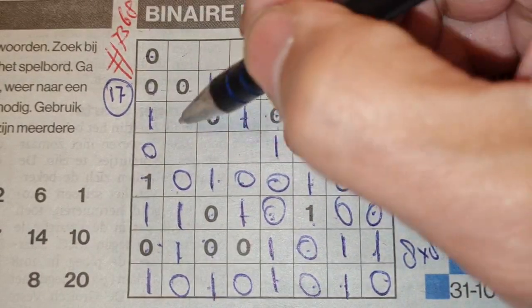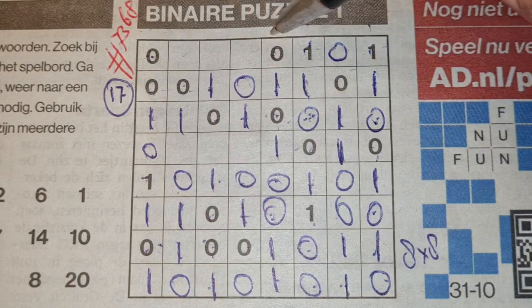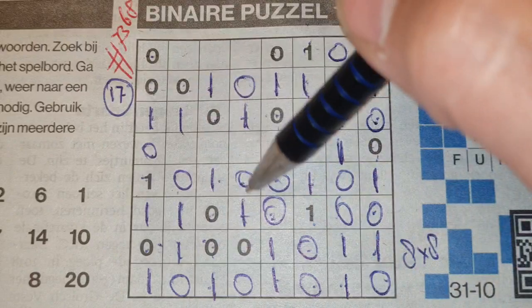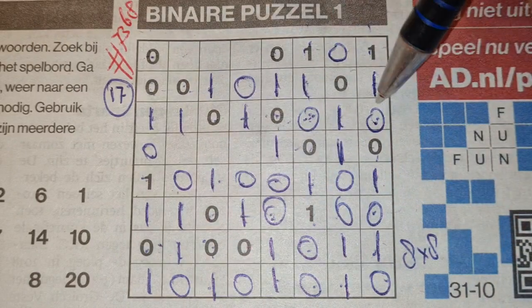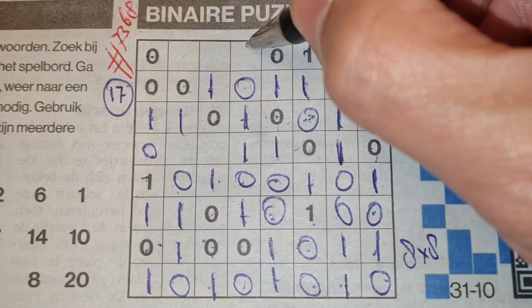Four O's we have here, so the rest are ones. Now I need to think. One, two, three, four O's — so the rest are ones.